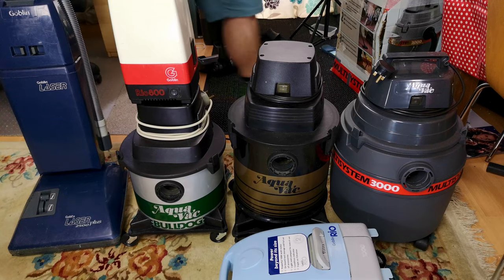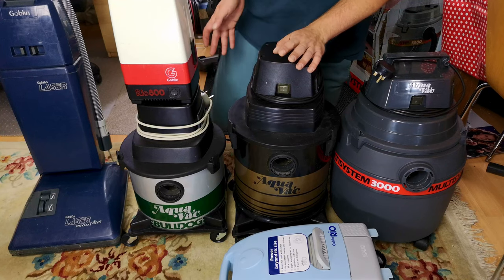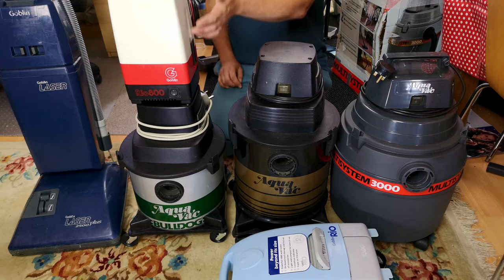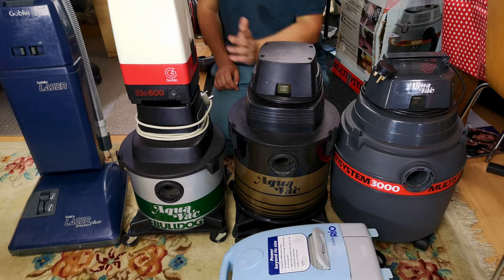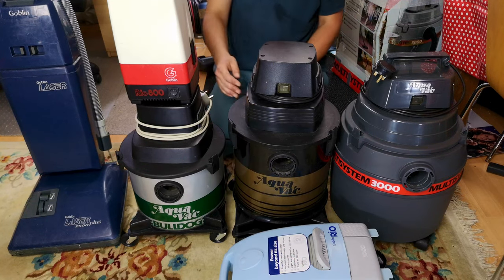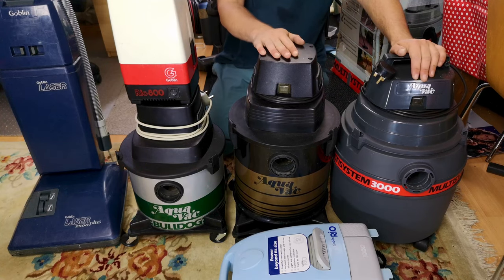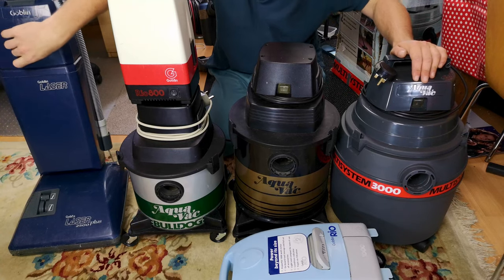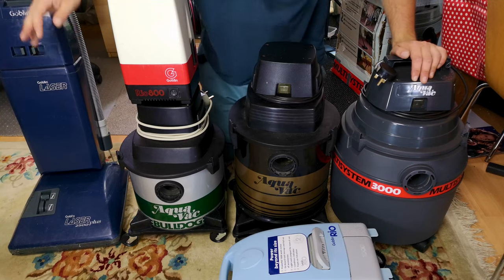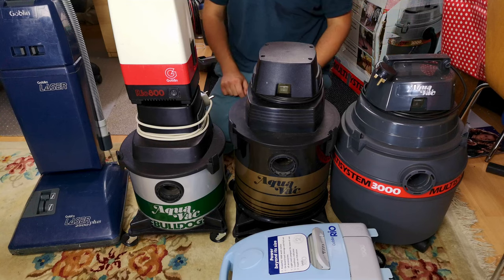Vacuums used bagless were just terrible. This one is only as good as it is because it has an inner bag. You can't buy anything but cheap paper bags for the Rio 1000. The wet and dry units do okay because they all take Milfisk HEPAFLOW-type bags. And this one is as good as it's ever going to be thanks to the Milfisk HEPAFLOW residing in it. But yes, this is all of the Goblins that I have.